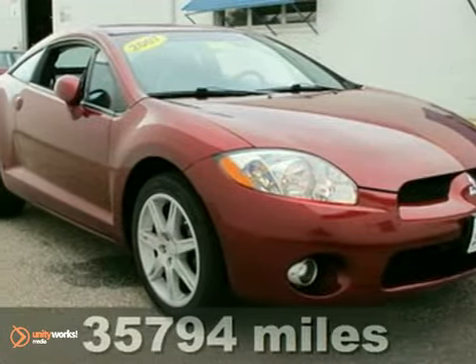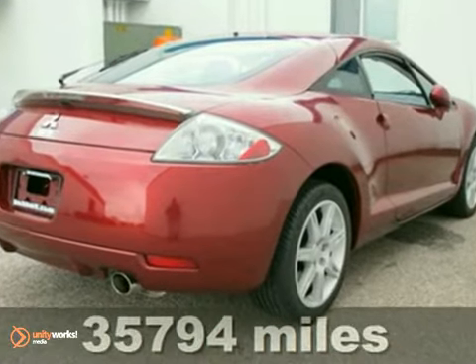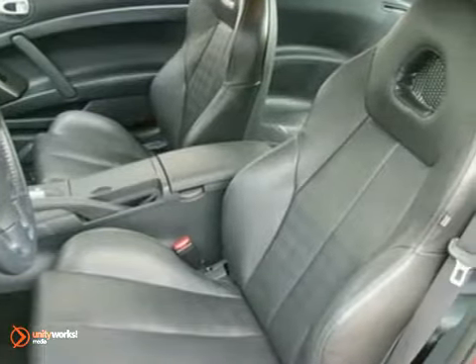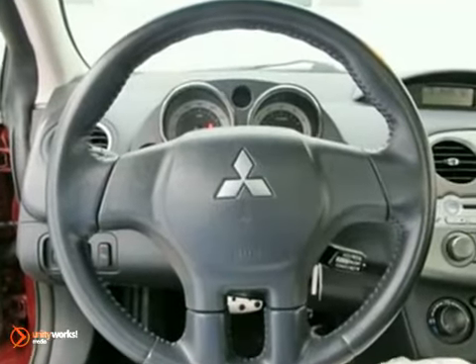It's a 2007 Mitsubishi Eclipse. This beauty is sitting in our showroom waiting for you right now. This Eclipse offers an appealing blend of touring car comfort and sports coupe performance, all wrapped up in one package.